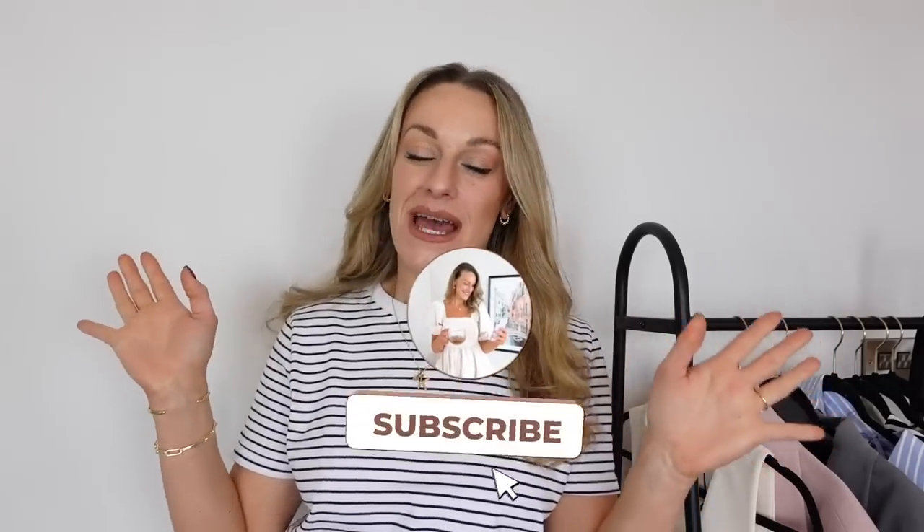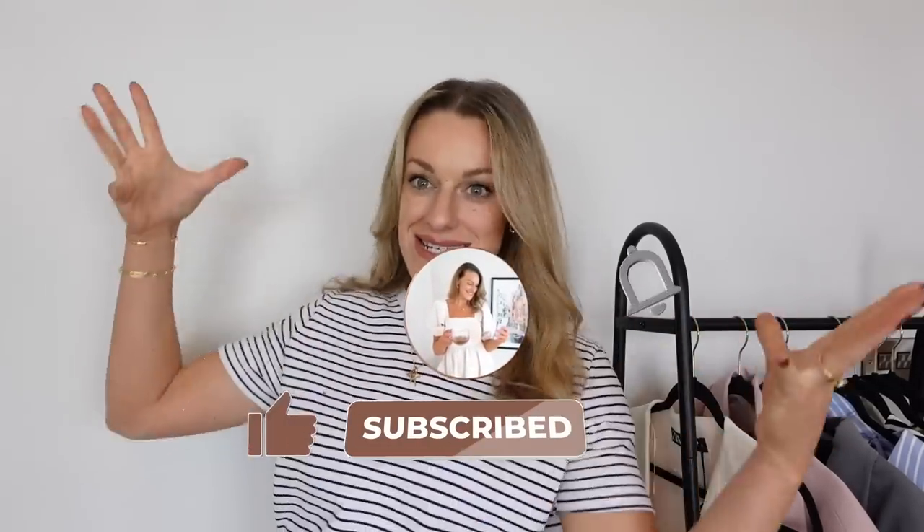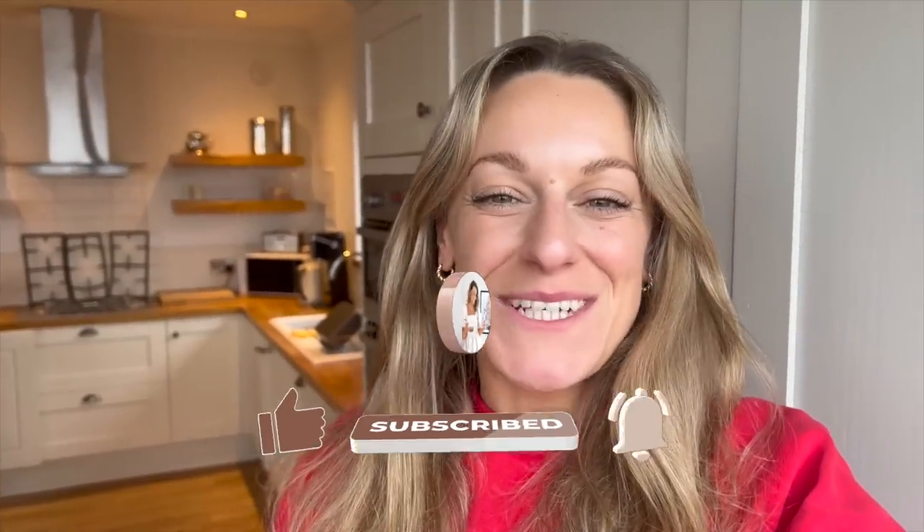Hello my loves and welcome back to my YouTube channel — welcome to today's Zara haul! We're going spring vibes: blazers, trench coats, jeans, and a few nice basics. It's a big one, so get yourself a cuppa, sit down somewhere comfortable, make sure you subscribe and hit the like button if you're excited. If you're new here, hi, I'm Katie — let's get into it!